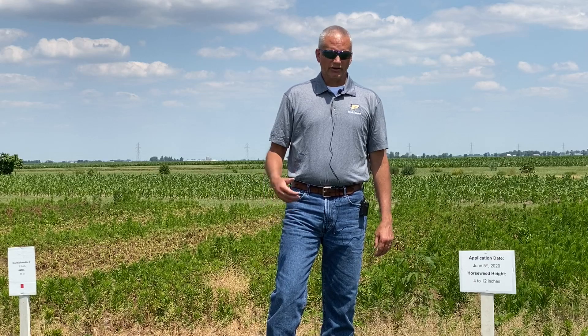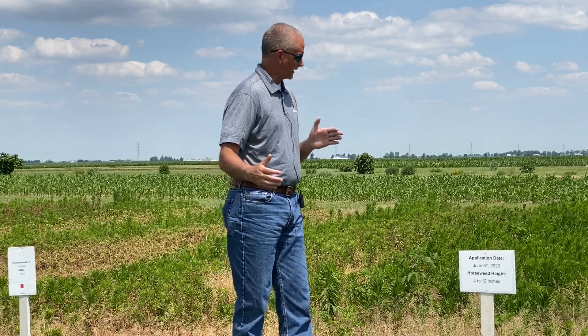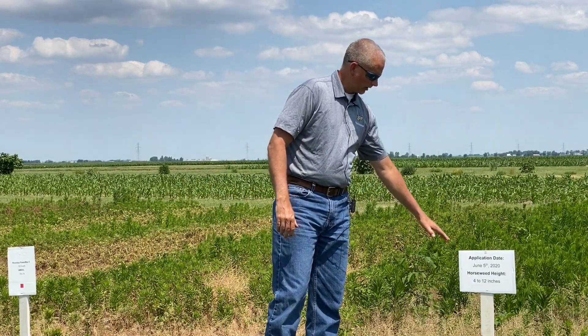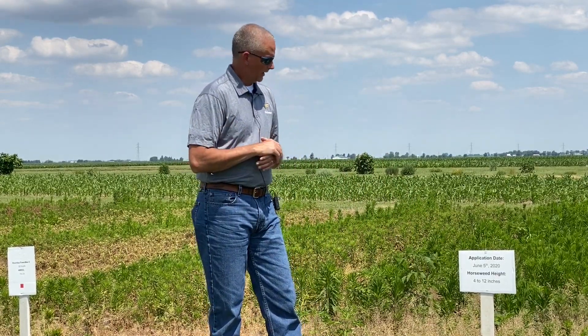First, we'll set up our plot layout and application parameters. This first series of treatments were applied on June 5th. Weather conditions were mid-80s for temperature, and we were coming off a little bit of a wet spell, so our plants were well hydrated with no drought stress yet. Our horseweed was anywhere from 4 to 12 inches in height. The sprayer was set up with 15 gallons per acre of carrier volume, applied with a backpack sprayer.